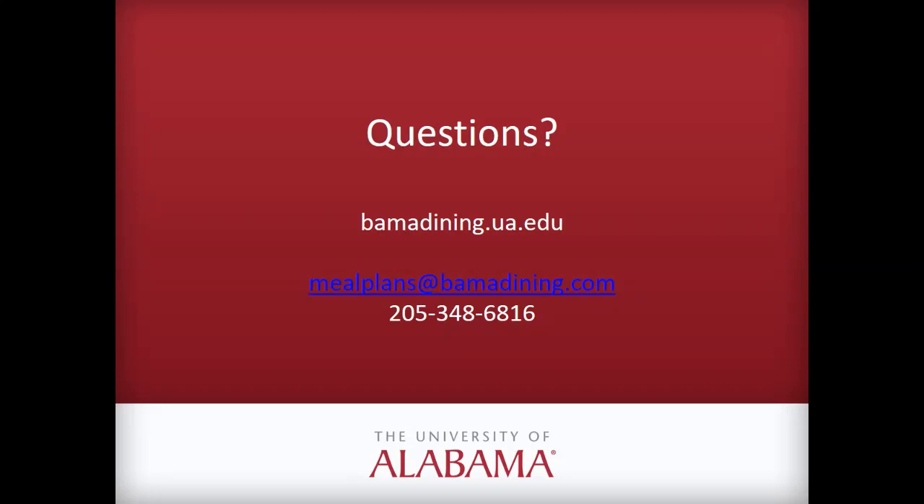Thank you so much, Holly, for being here with us this morning. Parents and family members, we really hope that this helps you utilize the resources you can share with your students — how they can take advantage of dining halls on campus, as well as other opportunities using their meal plans, dining dollars, and Bama Cash. We want to thank Holly so much for being here, and if you have any questions, feel free to reach out to Bama Dining or contact parent and family programs. We look forward to seeing you again next week with another episode of our Webinar Wednesday. Have a great day and Roll Tide!